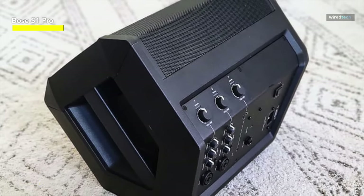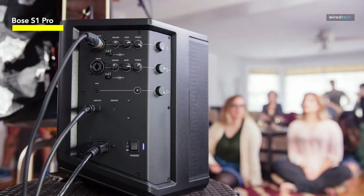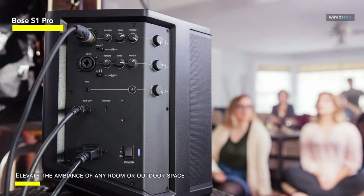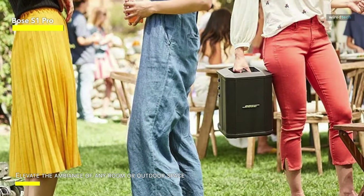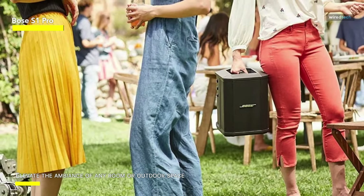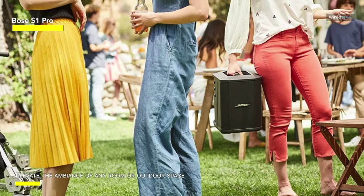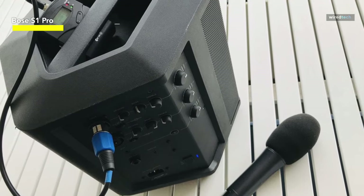But it's the sound that actually distinguishes this system. It produces exceptional music with clear and sharp highs, lush mids, and surprisingly strong lows given its size. Whether you're a musician, a presenter, or simply need a dependable portable sound system for a variety of purposes, this Bose S1 Pro Plus gets off to a strong start, promising to up your audio game with its performance and simplicity.